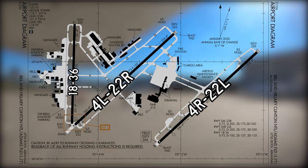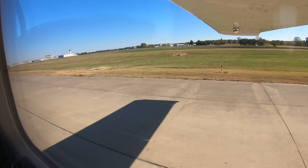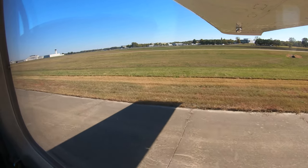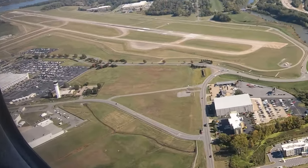Close inspection of the airport diagram during pre-flight planning will help the first-time visitor understand and feel more comfortable while moving on the surface. As with any situation this complex, if you are in doubt of your clearance or don't understand an instruction, ask the tower. They are there to help.